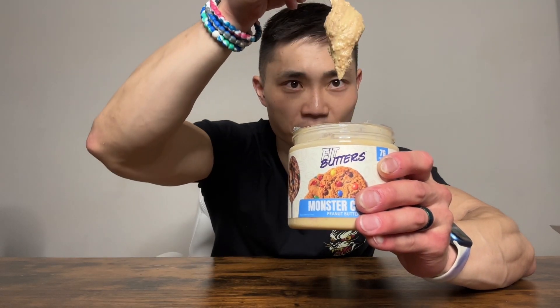This is basically like an M&M chocolate chip cookie in a peanut butter form. It is so soft and creamy yet so sweet, and somehow there's 7 grams of protein in here. This is amazing — I could probably eat this all day, but we have three other flavors to try.